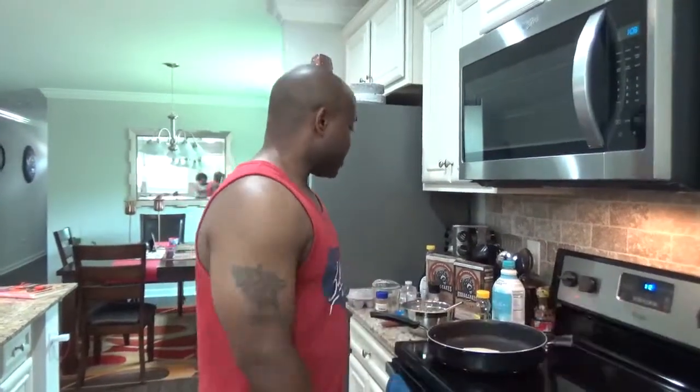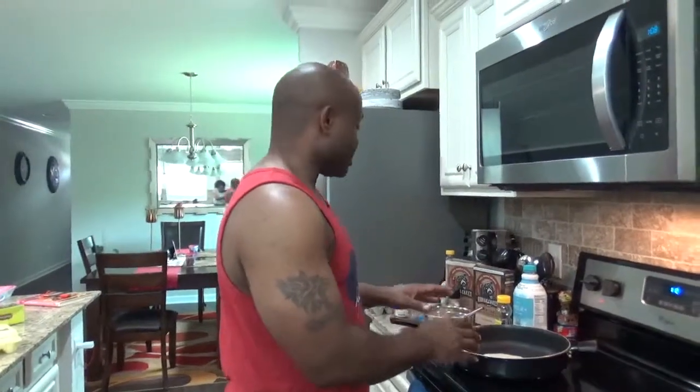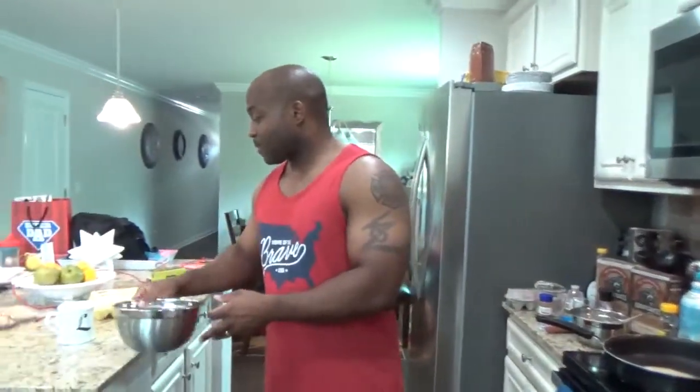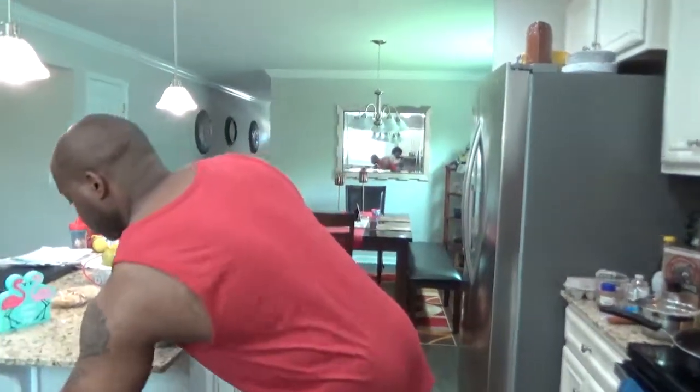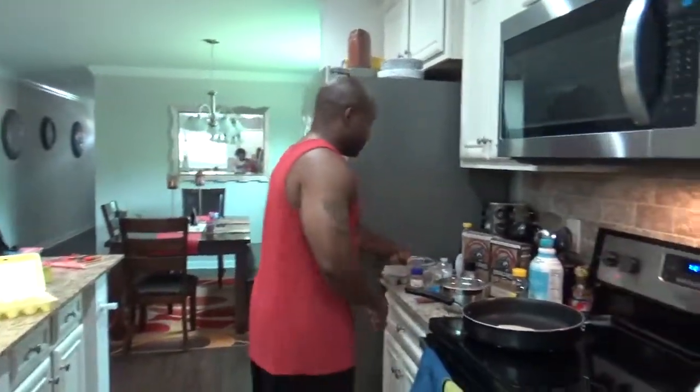I got my sausage link going, my pancakes are going. So now we're going to move on — while this is cooking, we're going to move on to starting our eggs.